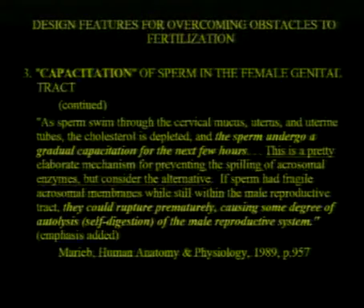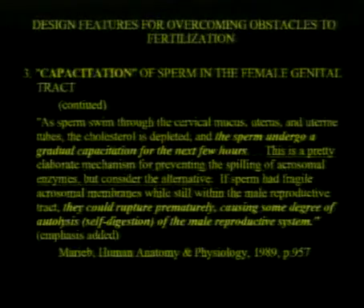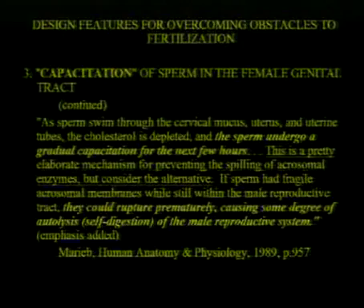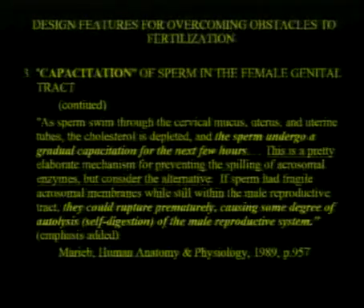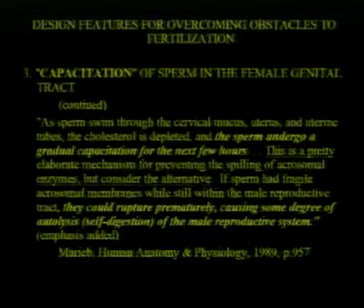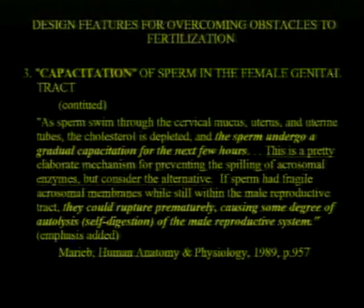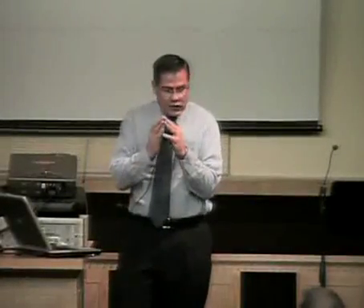This is a pretty elaborate mechanism for preventing spilling of the acrosomal enzymes — but consider the alternative. If sperm had fragile acrosomal membranes while still within the male reproductive tract, they could rupture prematurely, causing autolysis or self-digestion of the male reproductive system. You're making 300 million sperm, all with these hydrolytic enzymes — if they broke early, they could attack whatever they find. So you have this highly dangerous substance contained in the sperm, and it's protected.